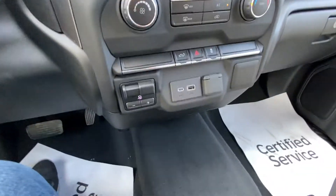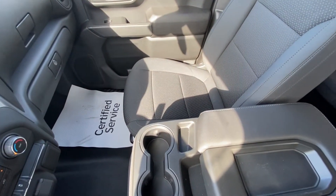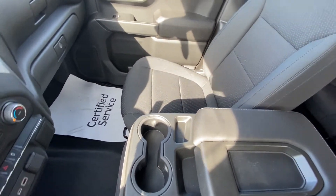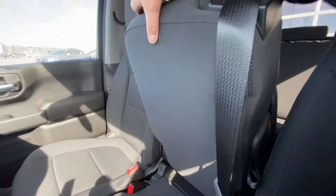You have AC, integrated trailer braking system, USB ports, and an all black interior up front with the 40-20-40 split. Your center console doubles as that 6th bench seat.